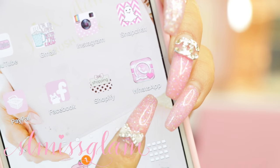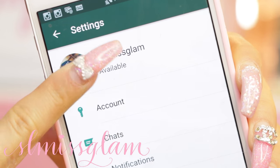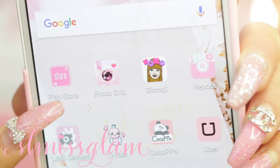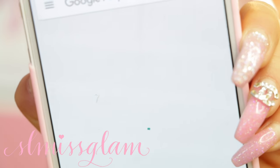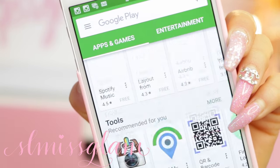The next app I have is Shopify, and right next to that is WhatsApp which I use all the time just to talk to friends and to talk to Ryan. I just have my name as SL Miss Glam on there. There is also the Samsung Play Store - this is where I download all of my apps. I don't really play games but I download a lot of camera apps that I will show you guys very soon.